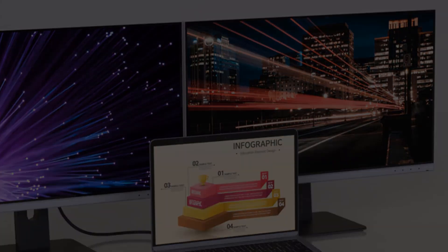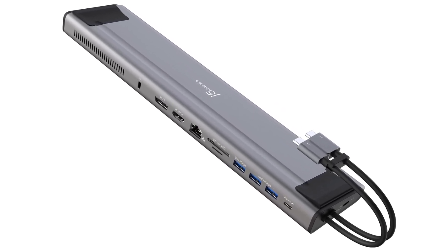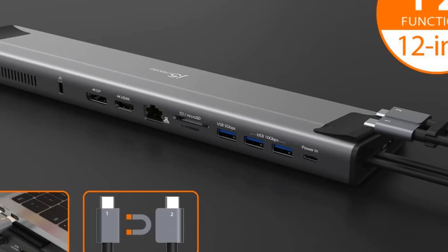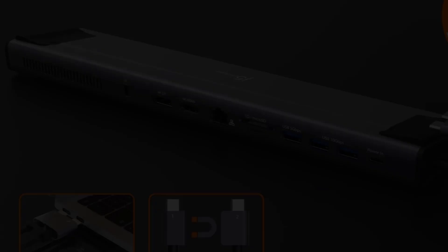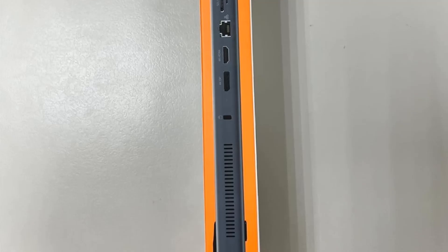It connects to your laptop using two USB-C cables and offers 100W of power delivery pass-through. The docking station has 4K DisplayPort and HDMI video outputs, a Gigabit Ethernet port, SD and MicroSD card slots, and three USB Type-A ports — one 5Gbps and two 10Gbps — in addition to the M.2 SSD slot. A security cable lock slot keeps it from walking away from your desk.